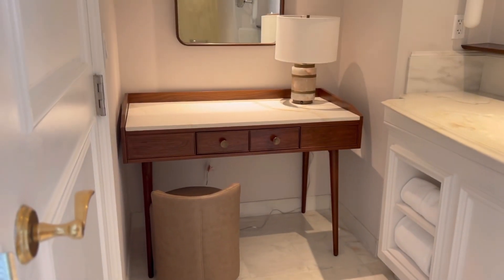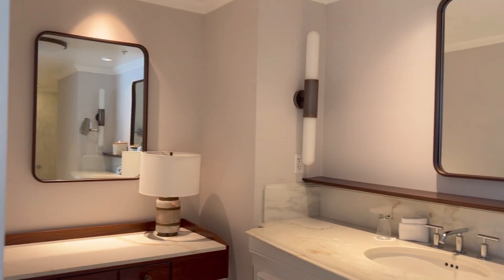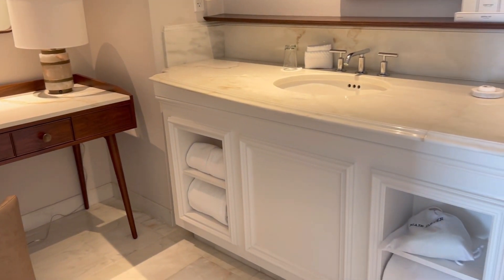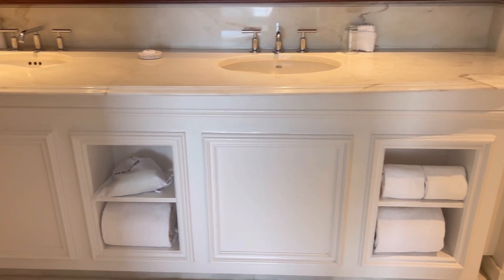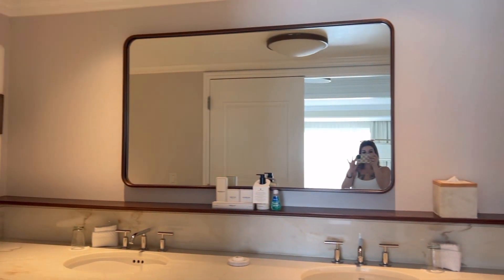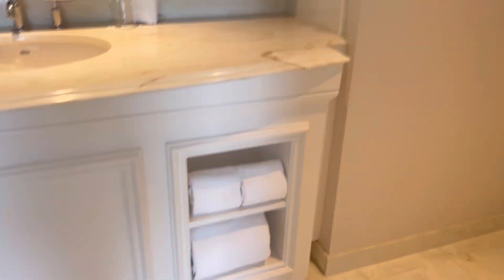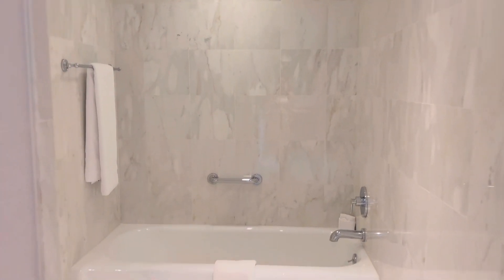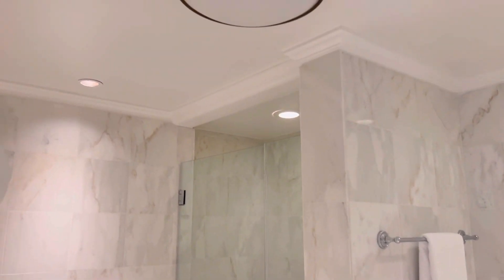The bathroom is honestly so gorgeous. You have a little vanity area where you can get ready — it has a chair and everything. Here is the biggest double sink in the bathroom, with a giant mirror. This bathroom just goes and goes — you've got a soaking tub, nice and big, and a walk-in shower.